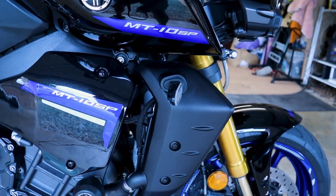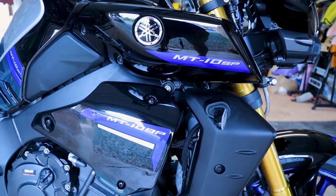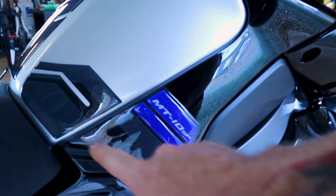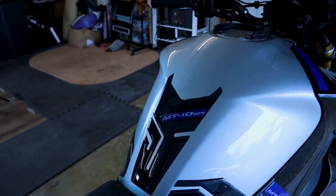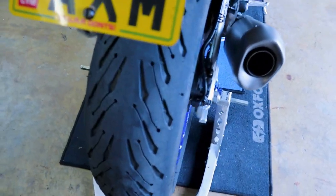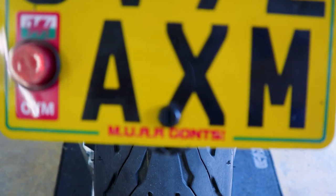I've put some nice decals on it to make it a bit more 'me' — maybe there's a bit too much going on, but I think they set the bike off nicely. I had a clear tank protector on before which was a bit boring. I also changed the number plate — if you don't know what it means, look it up in Welsh, it'll be interesting.